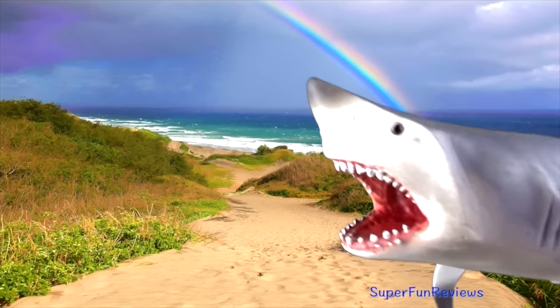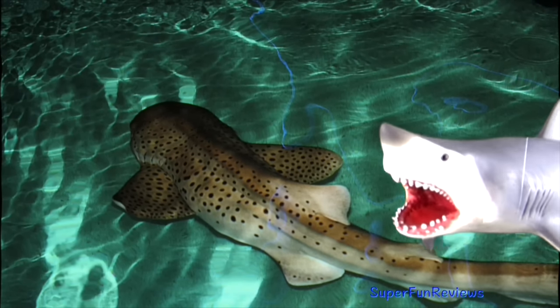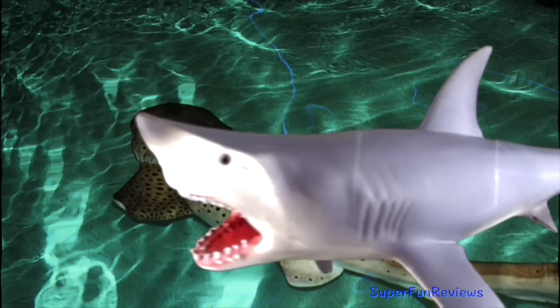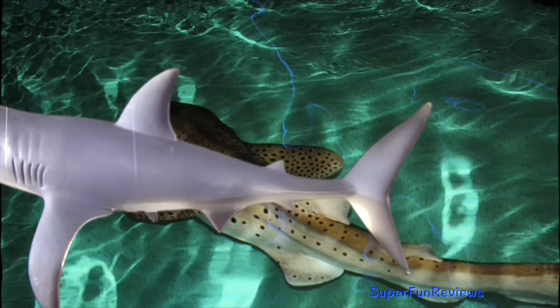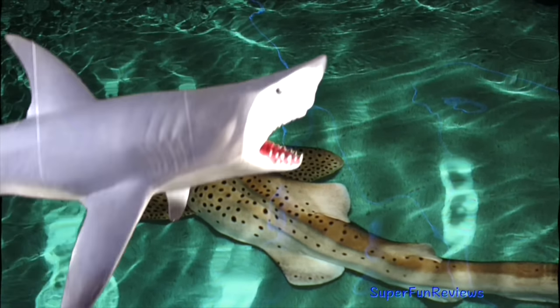Great whites attack by propelling themselves at their prey with great speed. They take a single massive bite and drag their victims down into deeper water, then let go and the victim bleeds to death before being eaten.